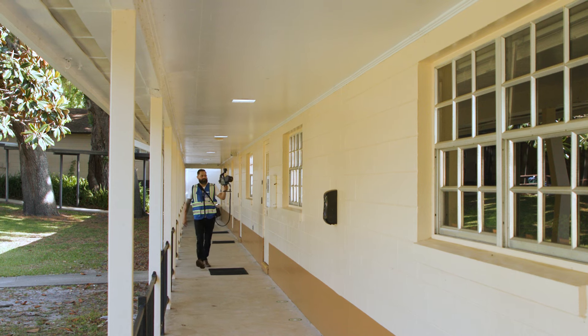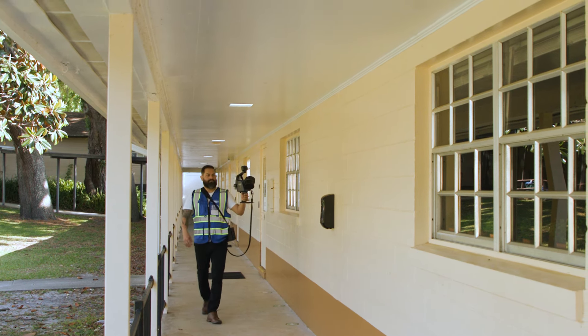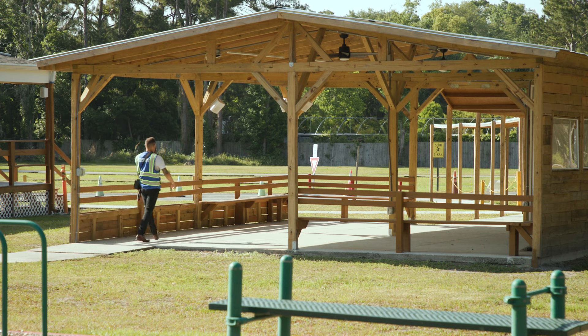SLAM stands for simultaneous localization and mapping. Basically, what it means is that the unit knows its position relative to the space it is collecting, so that it's able to continuously add data as you move. Using the Orbis to scan the school saves valuable time on site while still providing accurate data, making it the ideal tool for such a large campus.